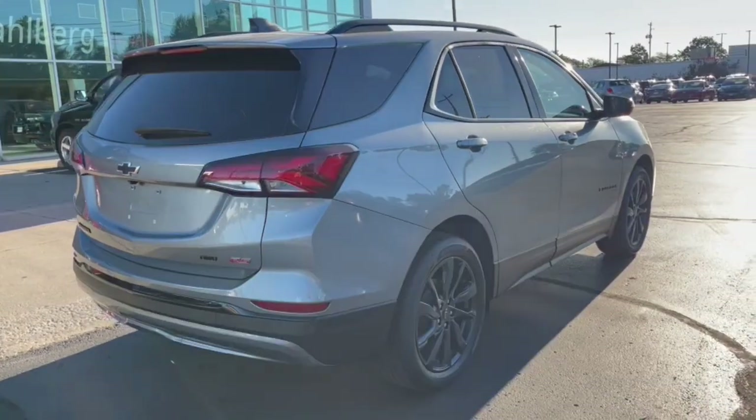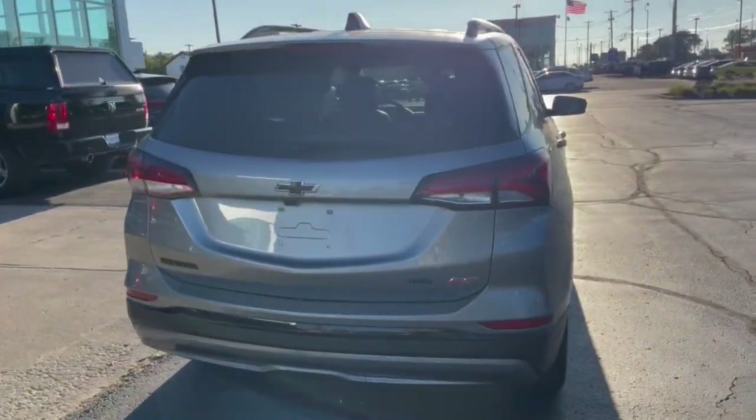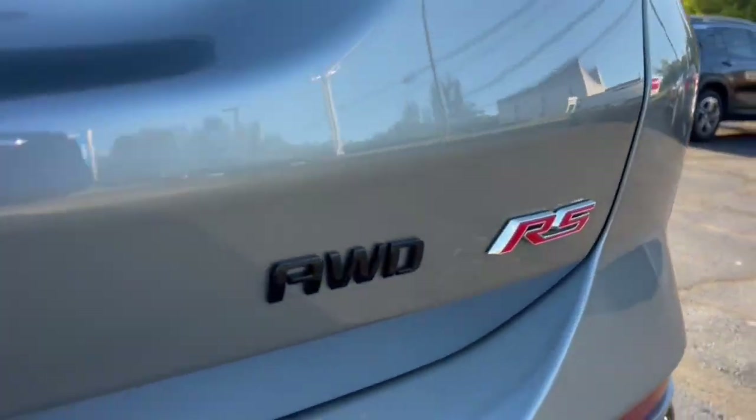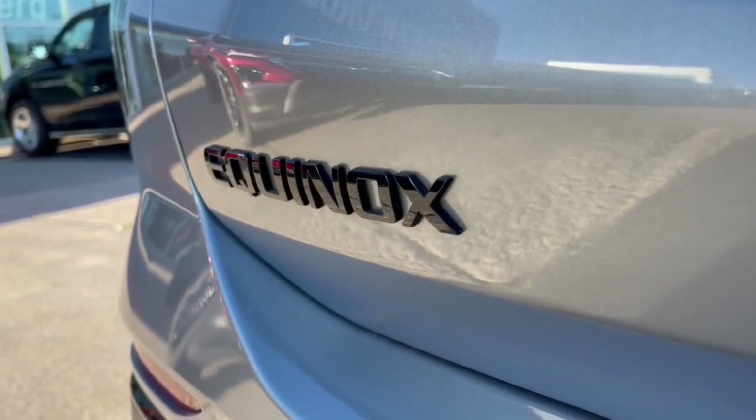Heated steering wheel, pre-collision system, lane departure warning, all-wheel drive, sun and moonroof, keyless entry, adaptive cruise control, remote engine start, lane keeping assist, keyless start.